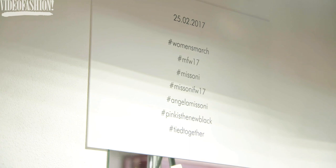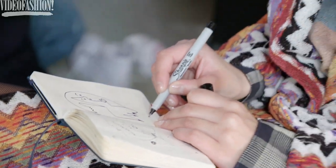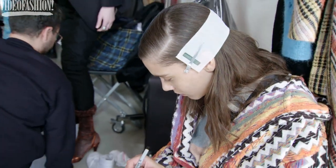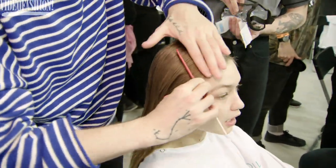We are celebrating individuality, we're celebrating women, so we're kind of making the girls better versions of themselves. We are doing a side part just to keep a certain amount of continuity within it, but the texture is their own texture.